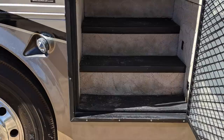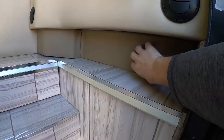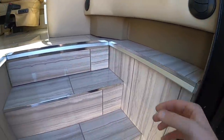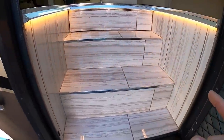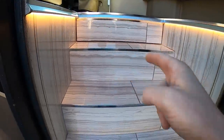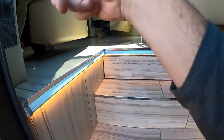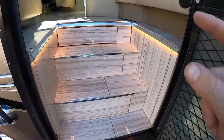He got rid of all the carpet and reupholstered the vinyl right here, which made it look a lot better. But what he really did to make it look awesome was add a light underneath. There's a really cool light below, and with the switch of this button right here I'm able to turn that light on and off. Really awesome.